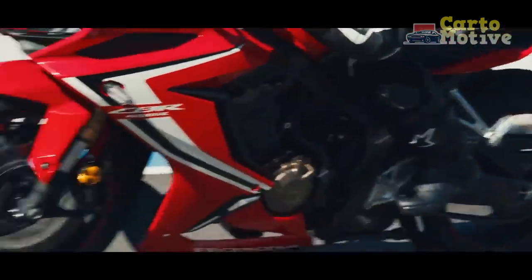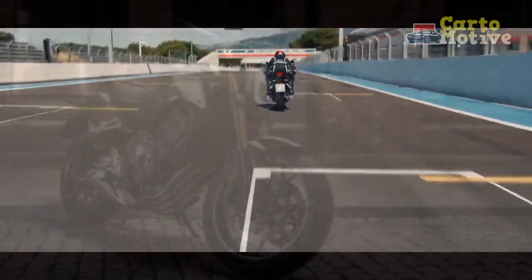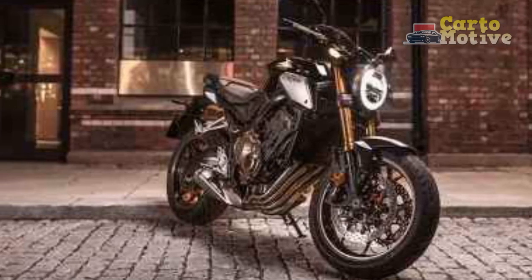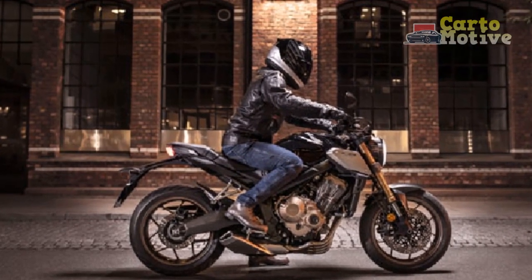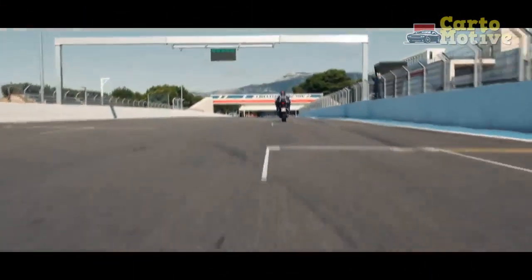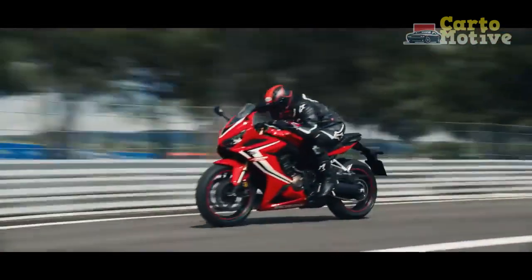Design and aesthetics. The Honda CB650R boasts a distinct blend of contemporary and classic styling elements. The bike's minimalist, neo-retro design captures attention with its aggressive stance and sharp lines. The exposed metal trellis frame not only adds to the aesthetics but also contributes to the bike's rigidity and handling prowess. The LED lighting, from the headlamp to the taillight, not only enhances visibility but also adds a modern touch to the bike's appearance.